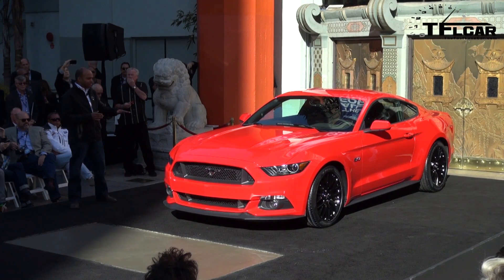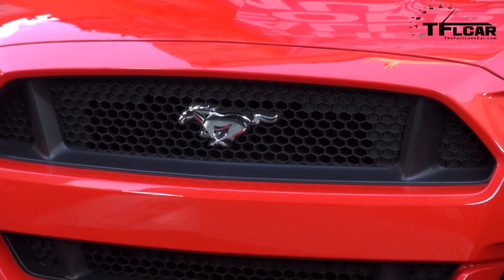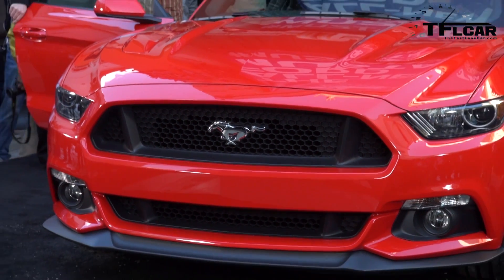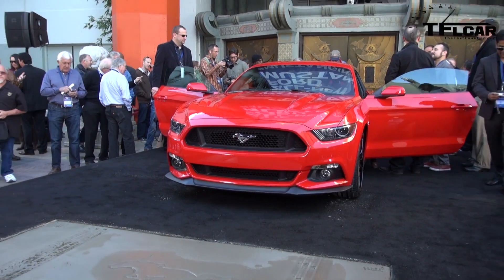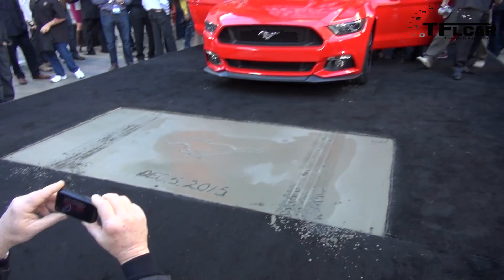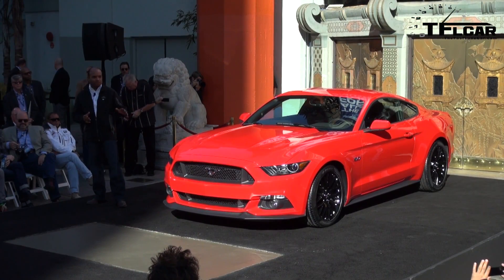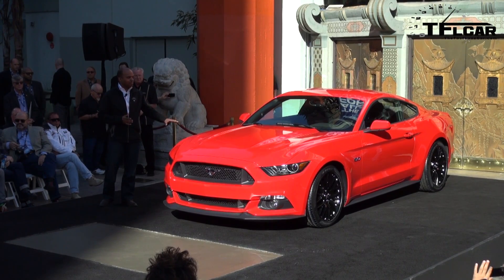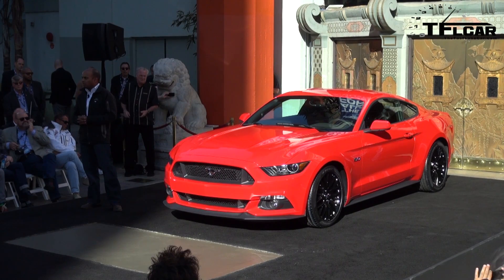Under the hood — because that's always a key for Mustang — a new three-engine lineup: a 3.7-liter V6 at more than 300 horsepower; an all-new 2.3-liter direct injection turbocharged EcoBoost engine making more than 305 horsepower with best-in-class fuel economy; and don't forget the big dog — the 5.0-liter V8, redone and delivering more than 420 horsepower.